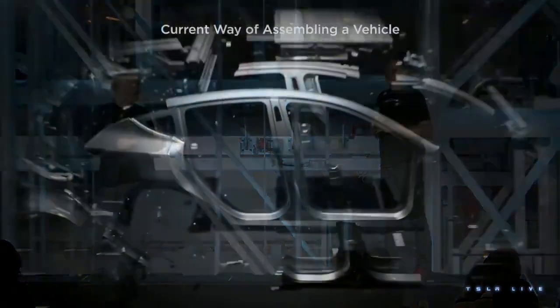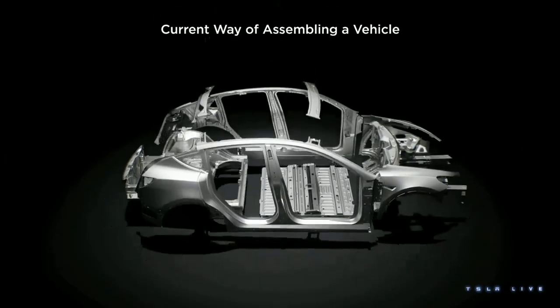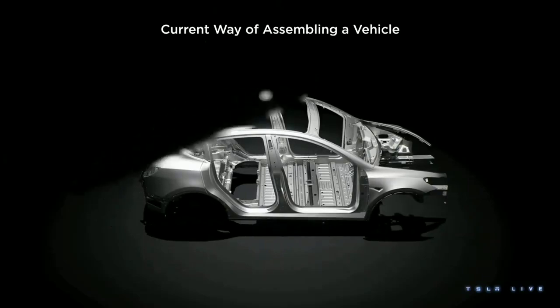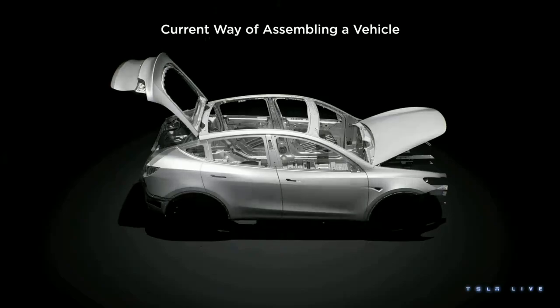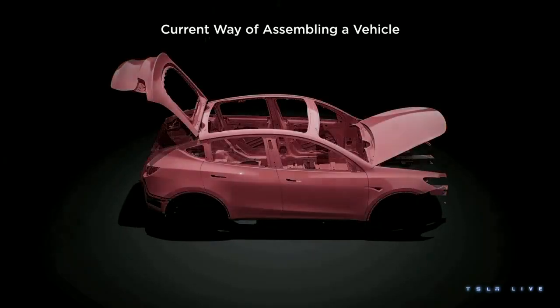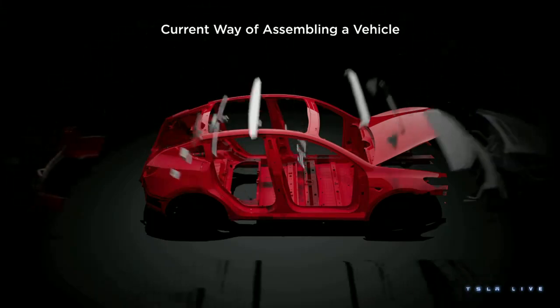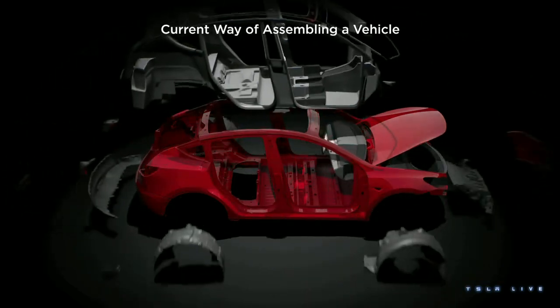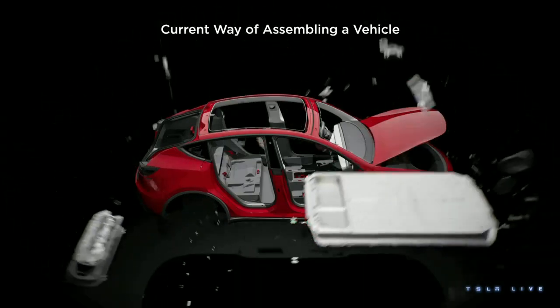When you watch it happen, it's actually really silly. You take all these stamped panels, you put them together, then you put them in a framing station, you build a body that looks something like a car. You put the doors on and then you paint them. Once you get the color, you take the doors off and then you start putting the interior inside the car. It comes in through the openings that already exist — people coming in and out of the car, with awkward movements.